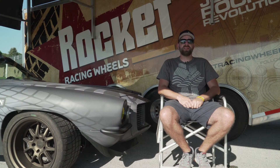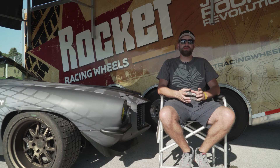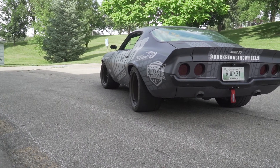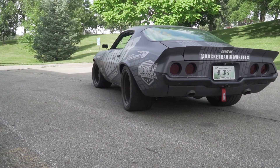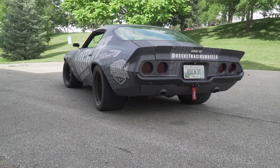The exhaust on the car has Hooker headers, and Borla hooked us up with their race exhaust — a fully mandrel-bent stainless steel system with race mufflers. It's a builder's kit, so Big Oak had to pie-cut it and weld it where they wanted. Big Oak also did boat scuppers out the back of the tail panel instead of traditional exhaust that dumps out at the axles, so now it exits out the back of the car.